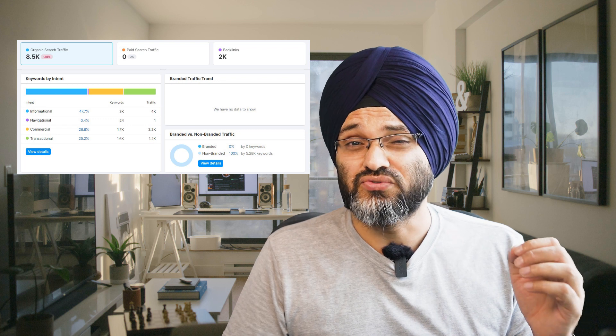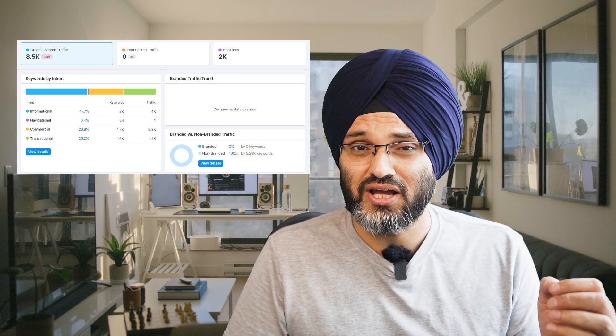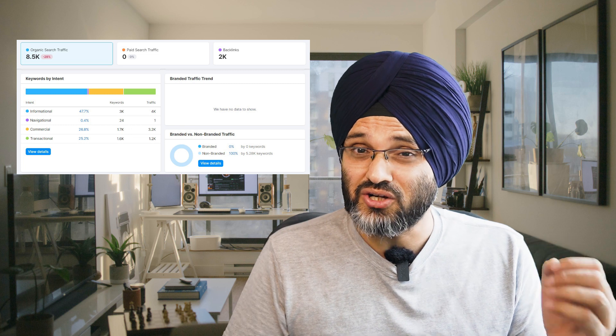Now let's look at the breakup of all the articles on this website. He has around 48 to 50% information articles that are easy to rank and help in building authority in his niche. Don't confuse this with Ahrefs domain authority — I'm talking about authority in the eyes of Google. When Google knows you have been putting out content on a niche consistently with quality, it gets comfortable indexing and ranking you on those niche-specific articles.